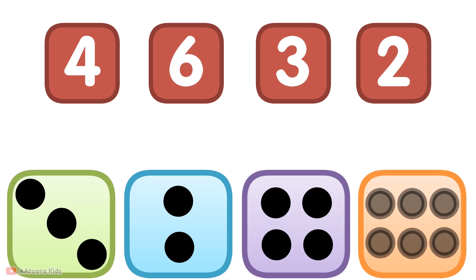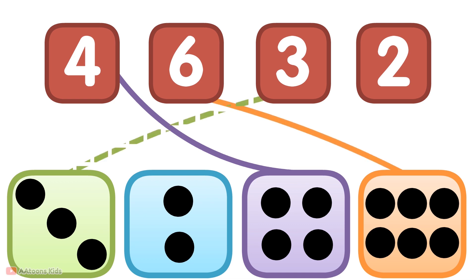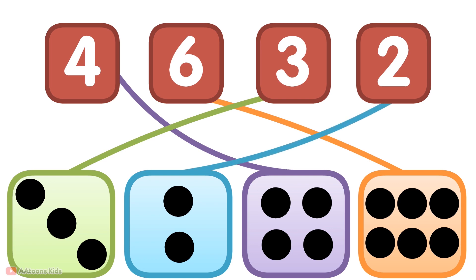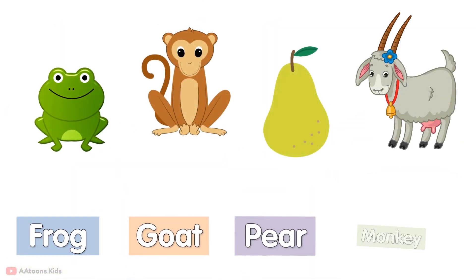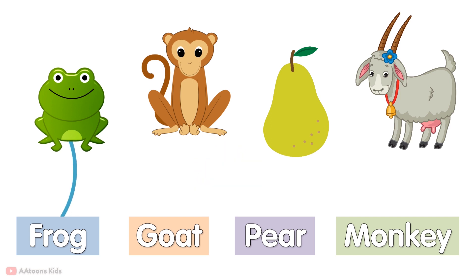Match the following numbers. Match the following images. Frog, monkey, peer, goat.